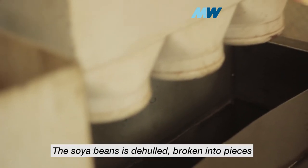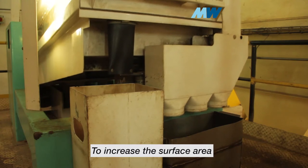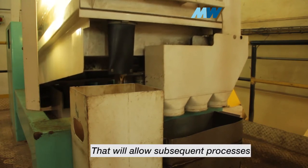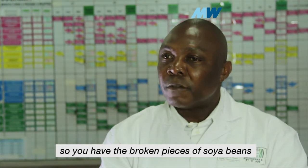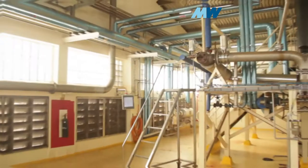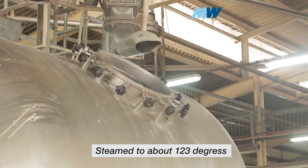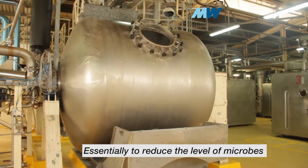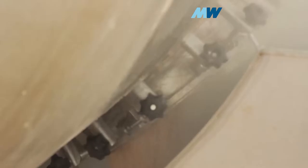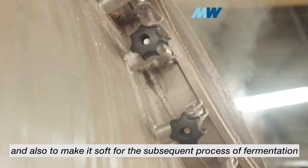After the cleaning in the silo, the soya beans is de-hauled and broken into pieces to increase the surface area that will allow subsequent processes. The broken pieces of soya beans, free of the hauls, are now transferred into the steamers, where you steam it to about 123 degrees and hold for some time — essentially to reduce the level of microbes and to make it soft enough for the subsequent process of fermentation.